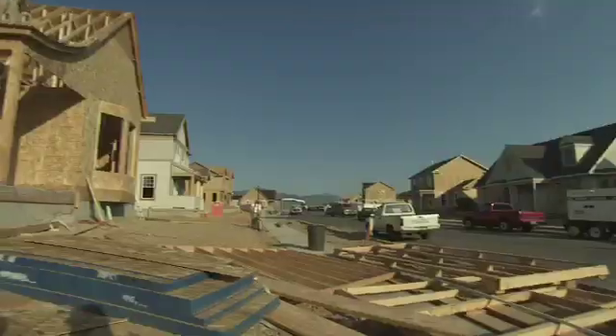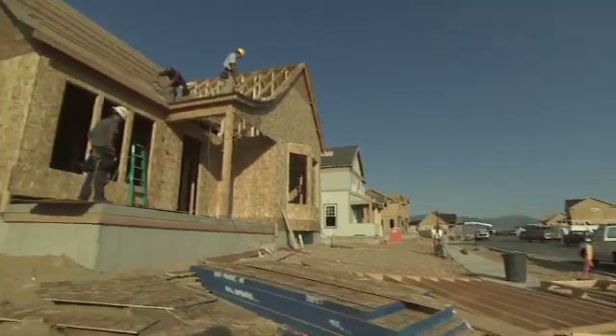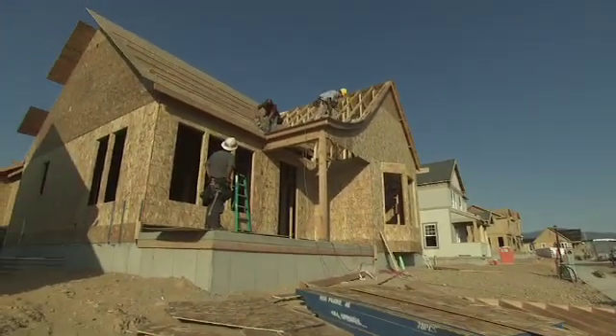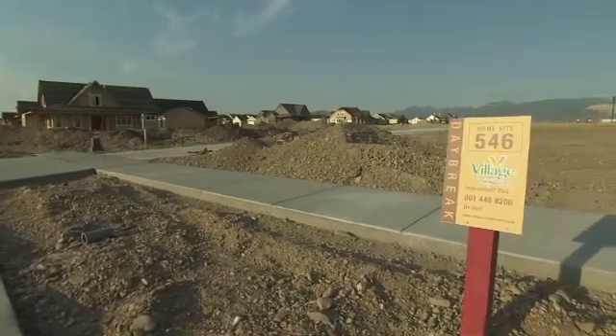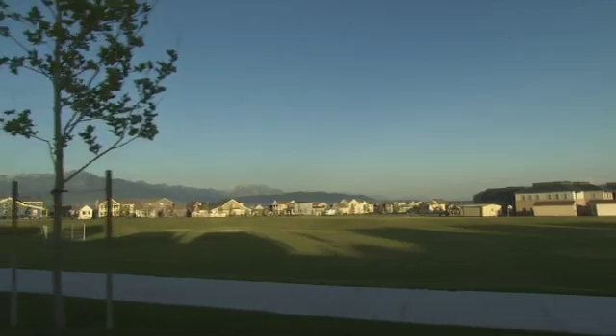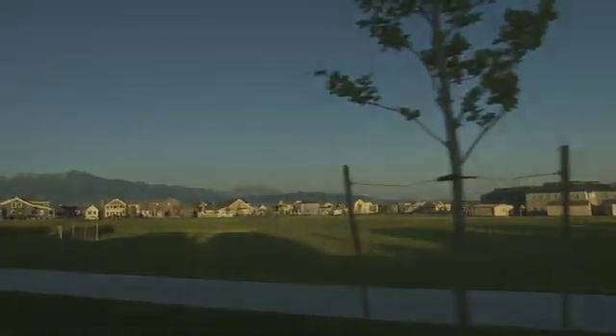In the beginning, the builders perhaps were a little bit skeptical and didn't see the full value of sustainability. But for the past 18 months, Daybreak has been the fastest selling community in Utah. It's an opportunity for better efficiency and to save money, to be more effective in the way we do business, and to serve our customers and our communities better.